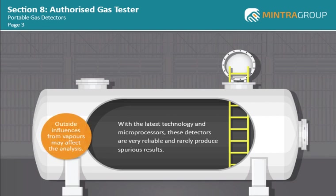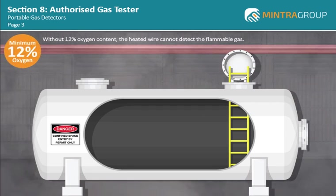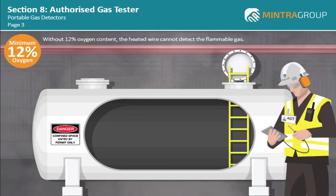However, it is important that you are aware that outside influences from vapors, such as chemical cleaning fluids, may affect the analysis. Aspirated gas detectors require a percentage of oxygen in the atmosphere, as the gas passes over a heated platinum wire to detect flammable gases. Under normal circumstances these types of gas detectors are reliable, but without 12% oxygen content the heated wire cannot detect the flammable gas. Therefore, as the AGT, you should be aware of the differences in the use of aspirated and non-aspirated gas detectors. If a representative gas sample is required in a nitrogen-purged confined space atmosphere, an infrared or similar non-aspirated gas detector should be used.